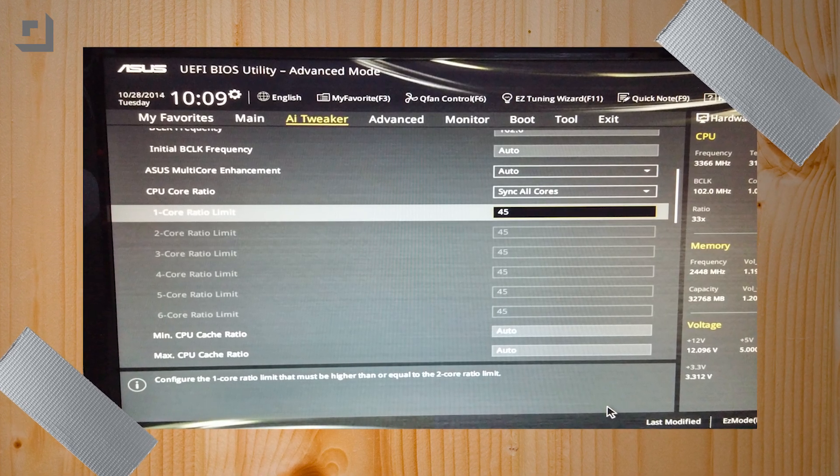Then we went in and reset the core ratio limit — that's what I did on my Sandy Bridge chip at home. I think that's the top end of turbo boost, so when things are getting maxed out, that's the upper limit. And lo and behold, we got to 4,500 megahertz.